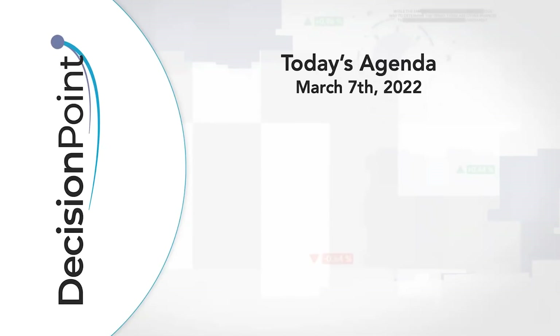Hello, Chartwater watchers and Decision Point faithful, welcome to this March 7th, 2022 Decision Point show. I can't believe it's already March. I'm here with my father, Carl Swenland, and we're here to look at the charts that we think are important for the week and going into the future.